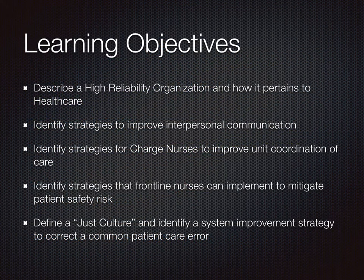As you progress through the material, you will be able to describe how high reliability organizations pertain to health care, identify strategies to improve communication with others, gain insight on how charged nurses can improve unit coordination, what frontline nurses can do to mitigate risk, and understand the adoption of a just culture. A case study will follow regarding a common patient care error to better understand how a just culture can improve quality and safety processes of care.